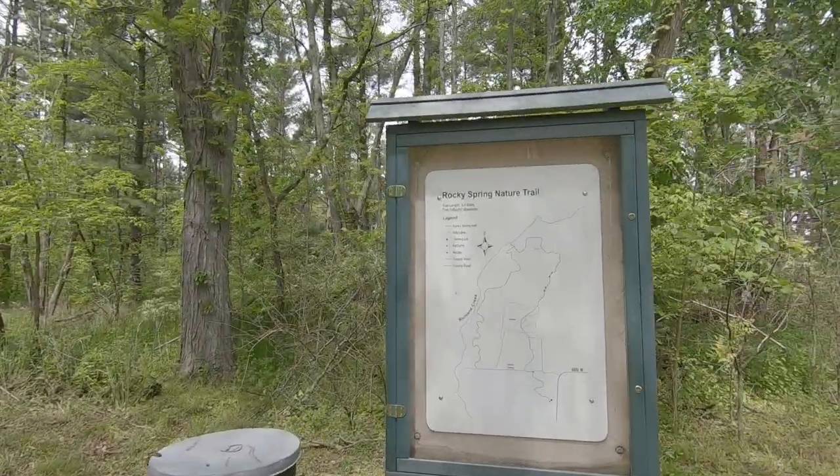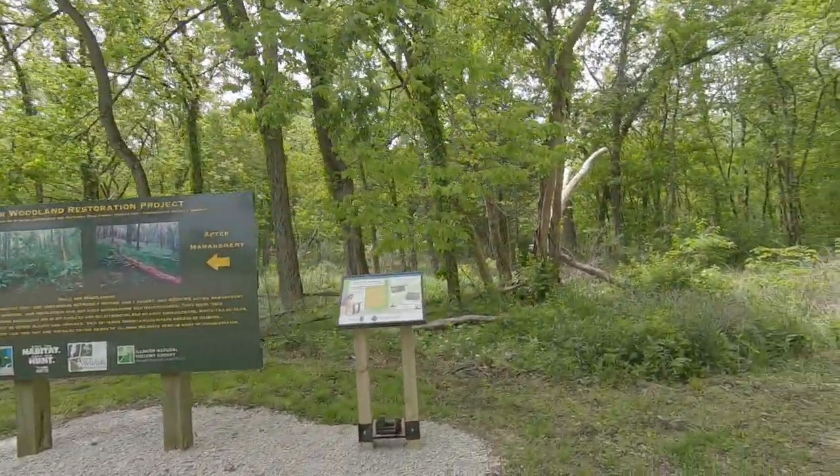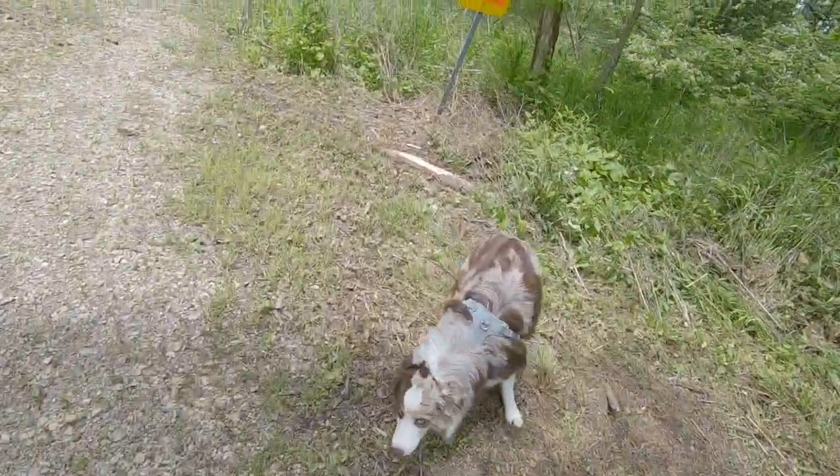Hi guys, Cletus here and welcome to Get Out. Today I'm out here with Simba and we are going to take a look at the Rocky Spring Nature Trail right out here in Mode, Illinois. It is part of the Hidden Spring State Park trail system. The Rocky Springs trail is actually a three and a half mile trail, though according to a lot of sites it says it's just a two and a half mile trail, so keep that in mind if you plan on coming out.